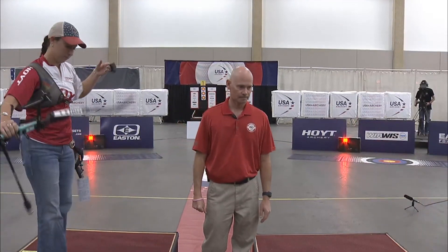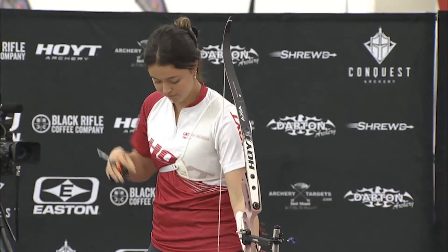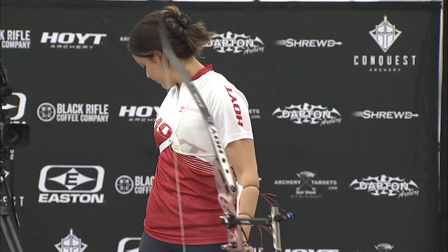Both of them are shooting for Hoyt. Of course, Casey was on the Olympic team. Catalina is aspiring to make the team, obviously. Casey has been really putting in the work, and it's been paying off. She has dedicated her life to making the Olympic team, which she has done, and winning the Olympics.